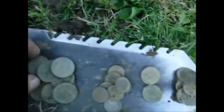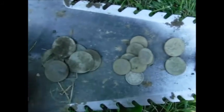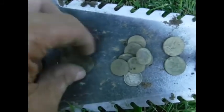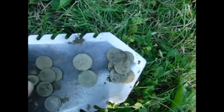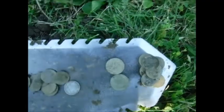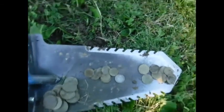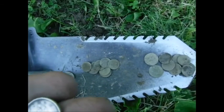That's a pretty good haul right there. One, two, three, four, five, six, seven, eight, nine, ten, eleven, twelve, thirteen, fourteen quarters. One, two, three, four, five, six, seven, eight, nine dimes. Two nickels and the rest pennies — maybe eight pennies.